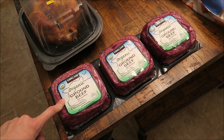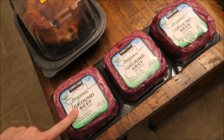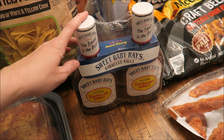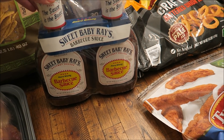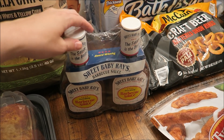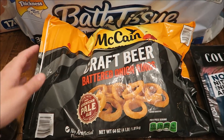I got four pounds of the organic ground beef. This is $20, so it comes out to $5 per pound, which I think is pretty good for organic ground beef. Also got some of the Sweet Baby Ray's barbecue sauce. I love this barbecue sauce, and for four pounds total — these are two pound bottles — it's like $5.50. So it's very inexpensive for really good barbecue sauce.